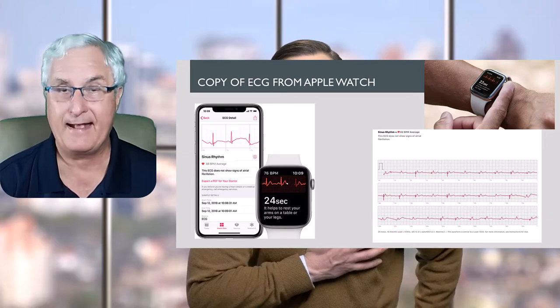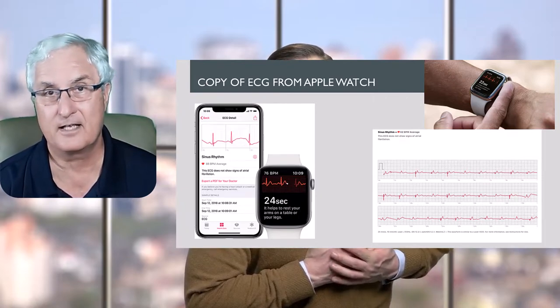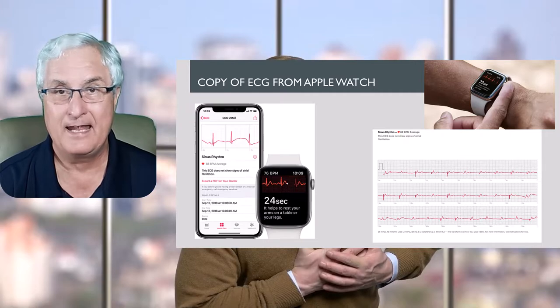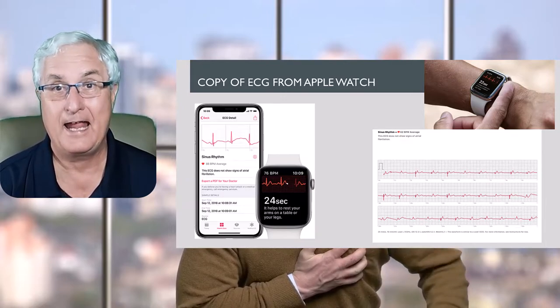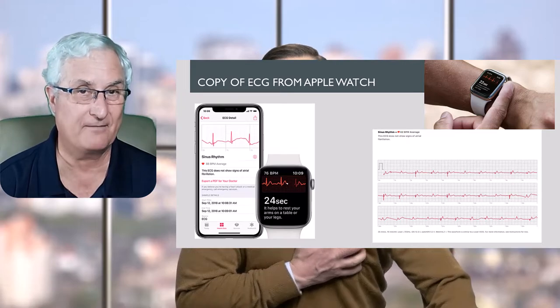Here's how it would work. You might get a fluttering in your chest, shortness of breath, or start to feel unwell. You then activate the ECG on your watch — you could push the crown or the face, depending on the watch. The watch asks you to be seated and quiet, performs the ECG, interprets it, and tells you whether you have atrial fibrillation. It then saves the result to your smartphone as a PDF.